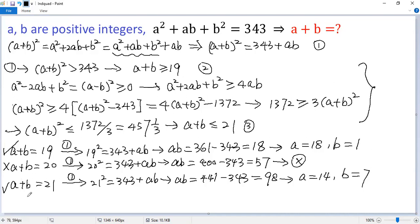So in total, we get two solutions to the given problem: A plus B equals 19 or A plus B equals 21. If you like this video, please subscribe. Thank you.